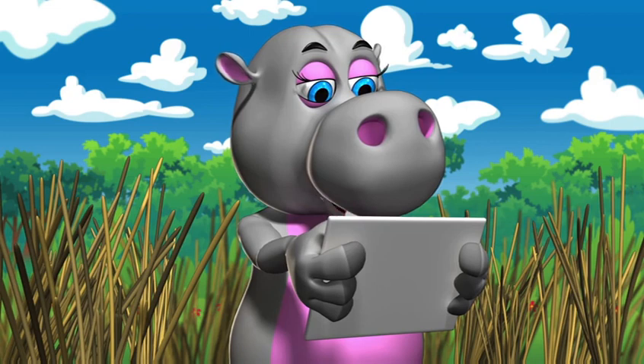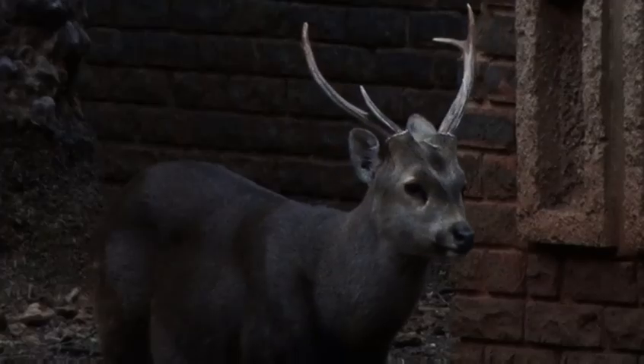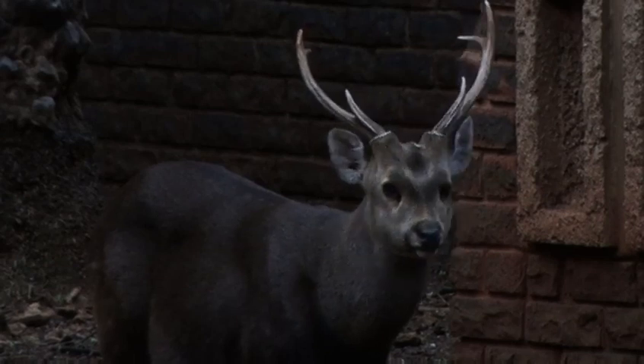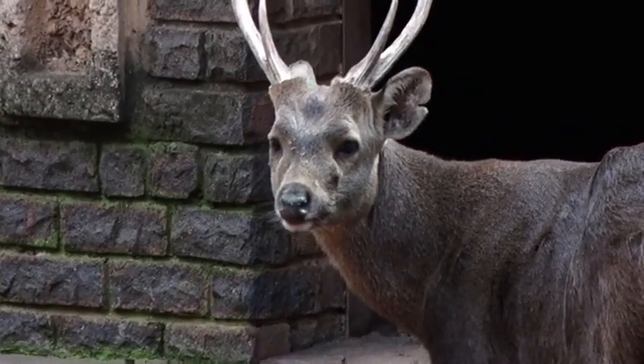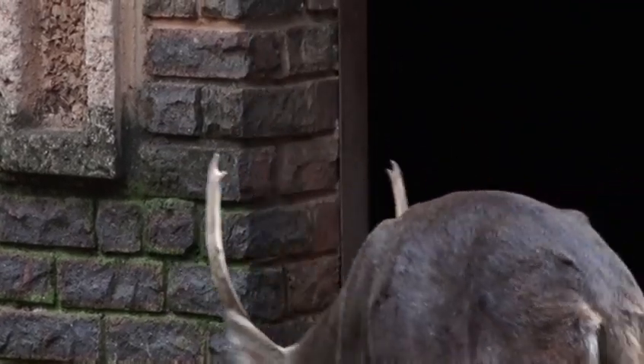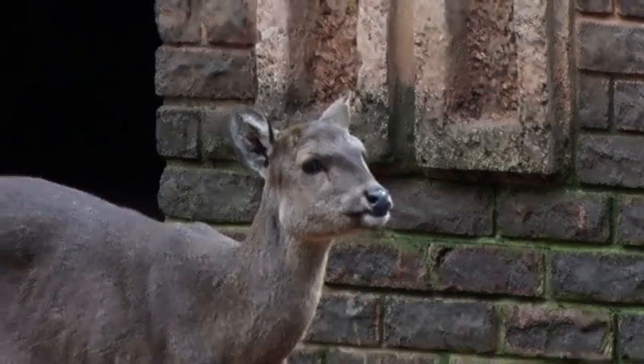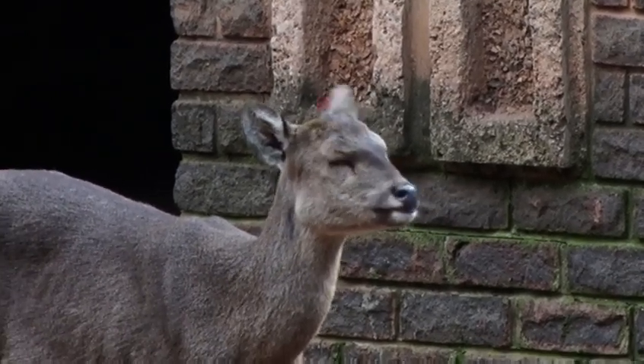I was wondering why you run like that. How big can you get? A male hog deer stag stands about 70 centimeters at the shoulder and weighs around 50 kilograms, while females are much smaller, standing about 61 centimeters and weighing around 30 kilograms.